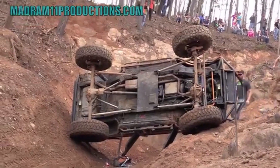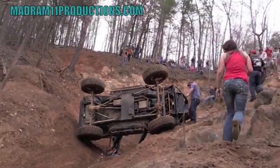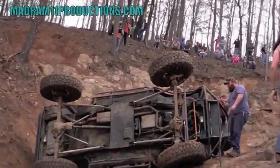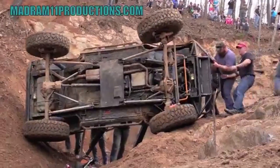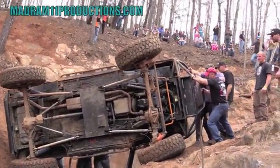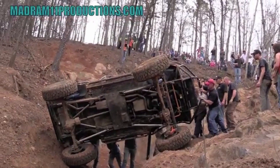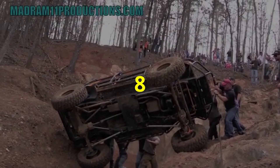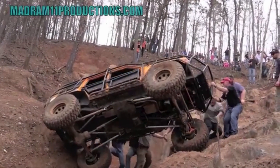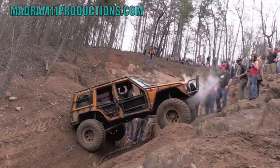The Jeep Cherokee XJ is a versatile and capable SUV with a loyal following among off-road enthusiasts. While it has its fair share of common problems and issues, it is a reliable and long-lasting vehicle. If you take care of your XJ and maintain it well, you can expect a good resale value. On a scale of 1 to 10, we would rate the Jeep Cherokee XJ a solid 8 — despite some common issues, it is a reliable and versatile SUV that's perfect for off-road adventures or daily driving.